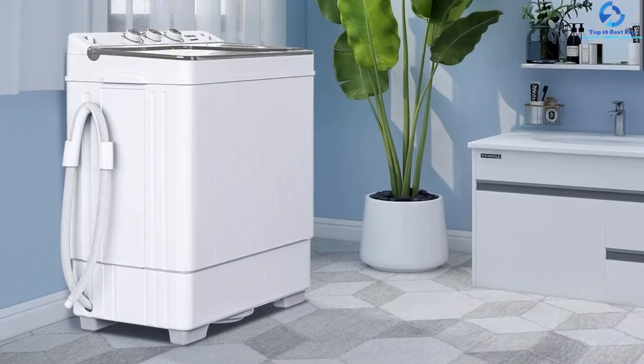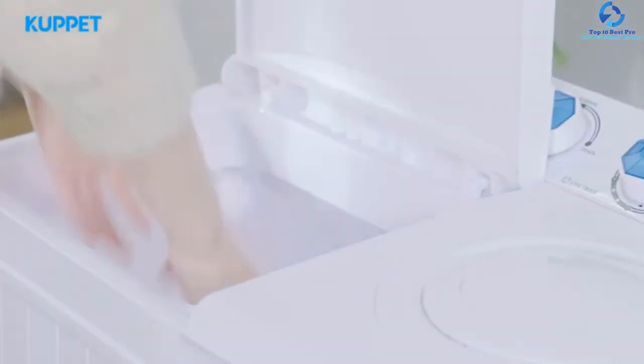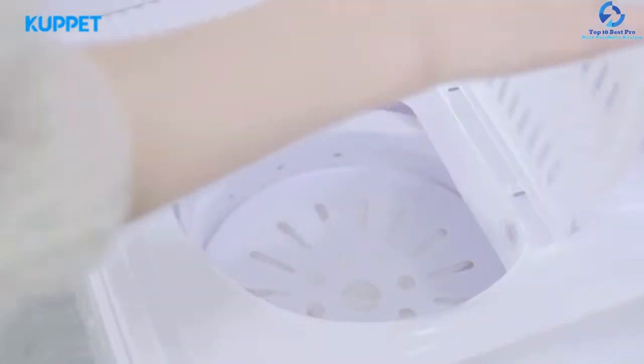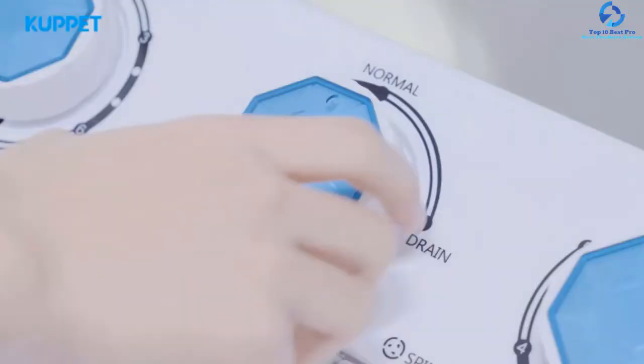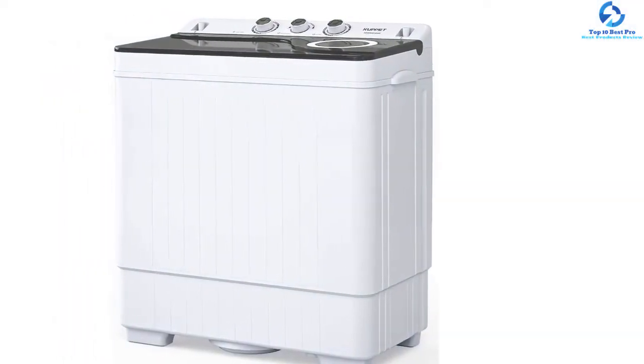The interesting thing is that you can run both functions at the same time and the machine won't be affected at all, as it features a powerful motor of 1300 RPM. The machine is designed with a separate timer function for washing and spinning — the wash timer is 0 to 15 minutes while the spin timer is 0 to 5 minutes. It is also equipped with a drain pump that does its job flawlessly.